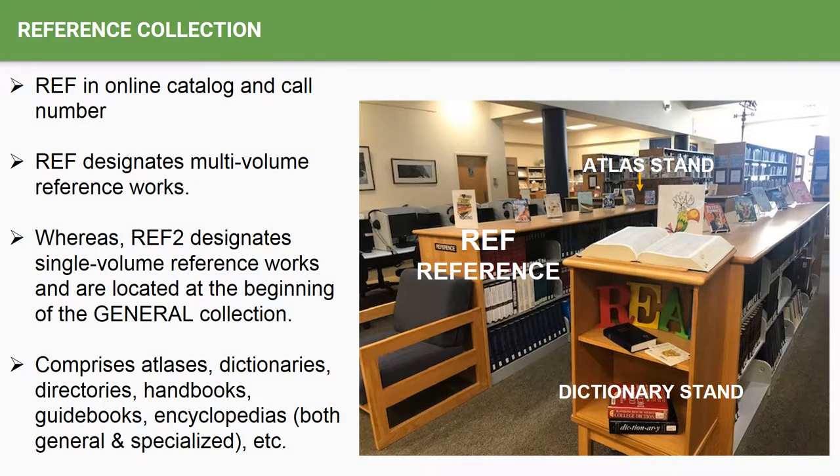The reference collection resides on the two short shelves closest to the circulation desk, situated in between the rows of computers. The reference collection comprises items such as atlases, dictionaries, directories, handbooks, guidebooks, and encyclopedias — both general and specialized. Items in the reference collection do not circulate and are designated in the online catalog with the collection code REF, which you will also find on the spine label's call number. Do not confuse the collection code REF with REF2, which starts the general collection. The REF2 collection is where single-volume reference works reside, and most all of these do circulate.